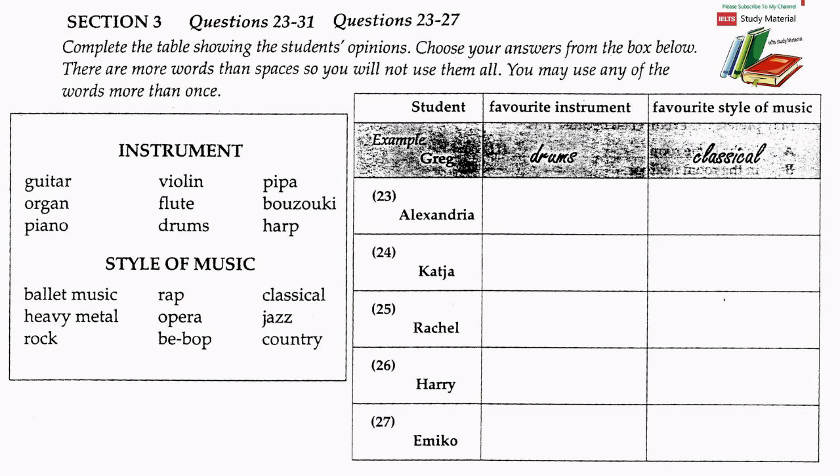Thank you, Alexandra. Greg, will you tell us the students' favourite style of music? We're really very conservative. My favourite is classical music, and that's Alexandra's choice too. Katya claims to like rock. So that's a vote from Greg, Alexandra and Katya. Doesn't Rachel prefer classical music? Rachel made a choice which surprised me — she plays the violin, so I expected classical or opera, but Rachel says she prefers country music. How interesting. What's Harry's choice? Harry likes to listen to opera and loves to go to see a performance. He says opera has everything — colour and spectacle and theatre and great music. And Emiko? Emiko says jazz is her favourite music. She goes to listen to jazz every Friday evening. She also likes opera, heavy metal, and classical, but jazz is the best.